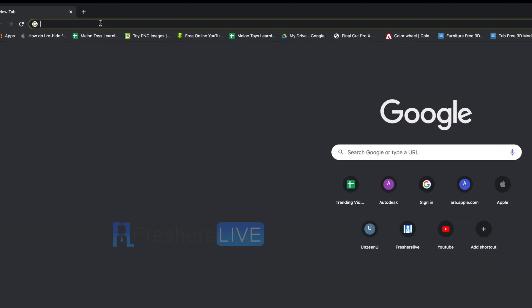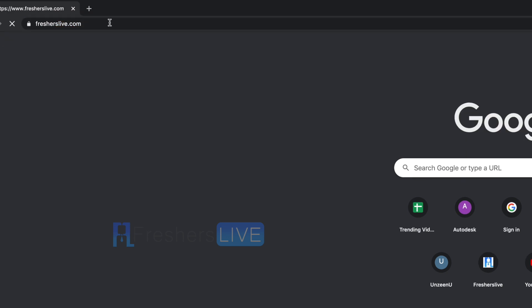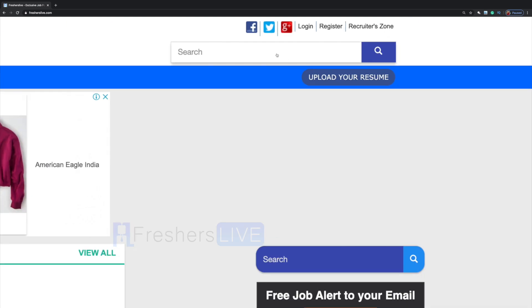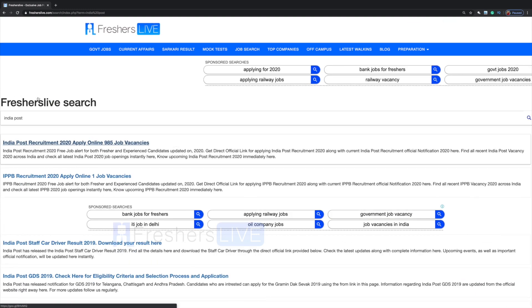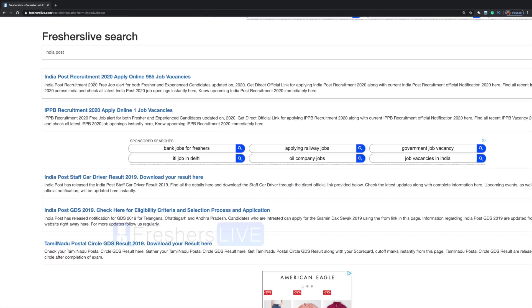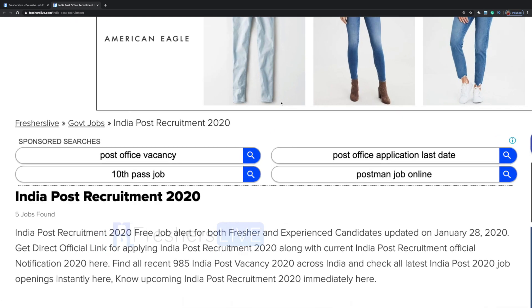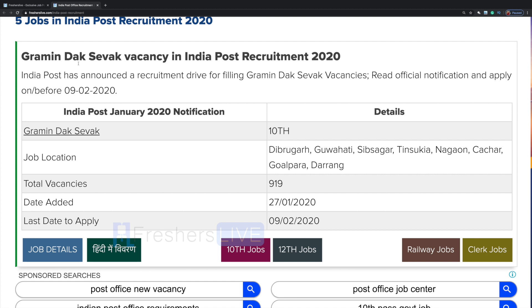First, log on to fresherslive.com and search for India Post and click on the first notification. Here we have the Gramen Dutt Sevak Vacancy in India Post Recruitment.